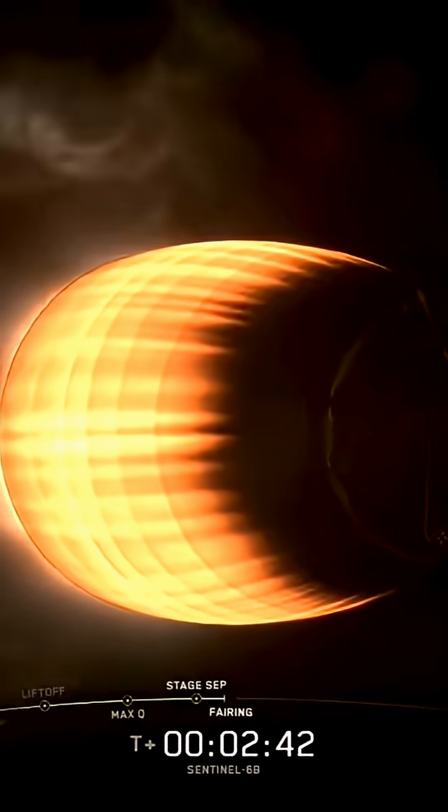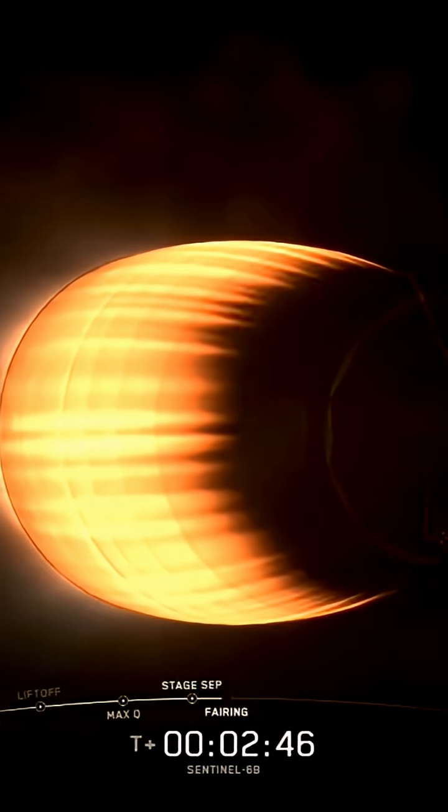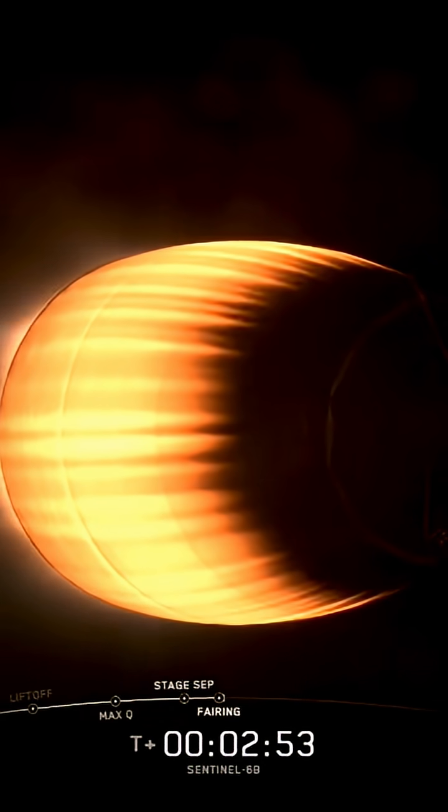That was a beautiful light up of the second stage, and you're looking now, getting ready for the fairings to come off. That's our next big milestone.